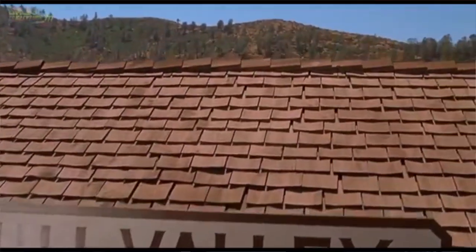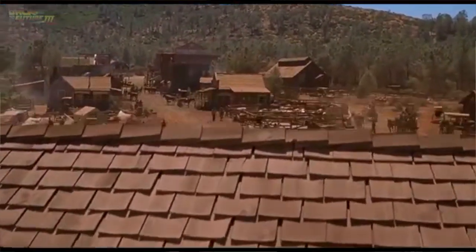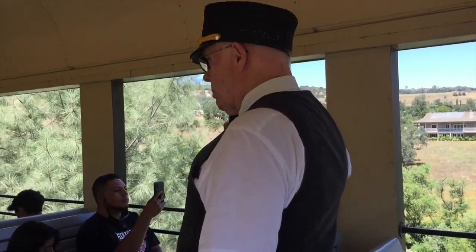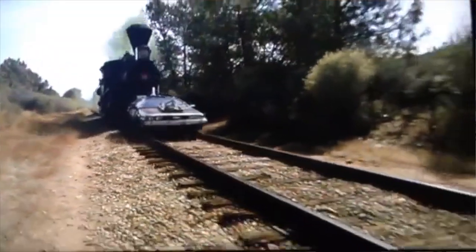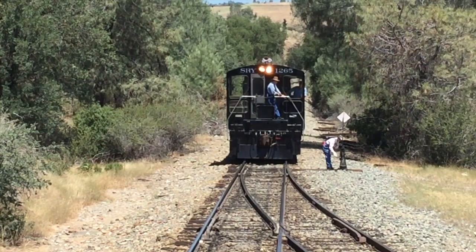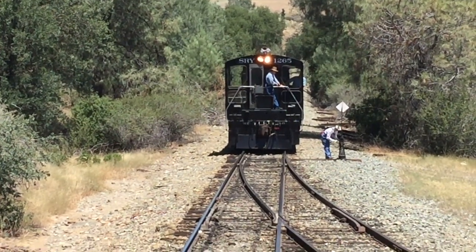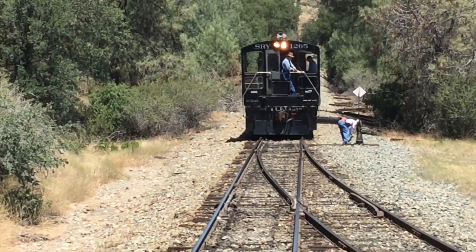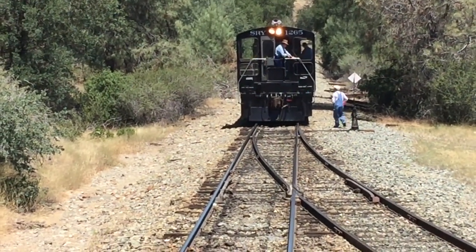They actually built the set for the town off the track, so that was here — it finally burned down after a couple of years. The number three locomotive was the locomotive that pushed the DeLorean. You just do the switch and it's back to being a white diamond, which shows it's set for the main line. The lights are on this center locomotive because that's the direction it's going to be moving.